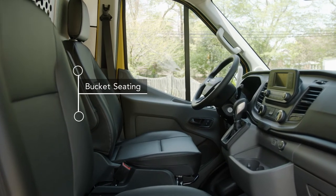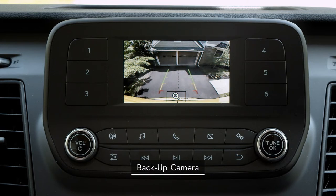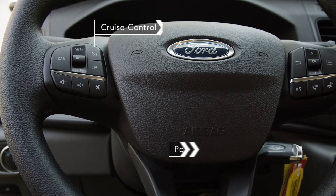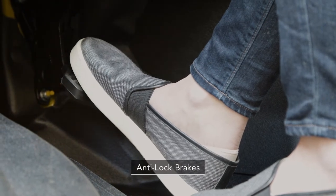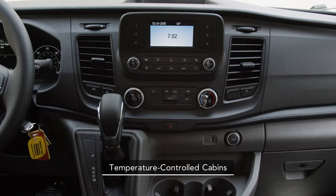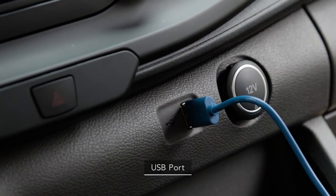Our two-person bucket seating gives you a comfortable ride, and most Penske cargo vans feature backup cameras that expand your field of vision and help you to park more easily and safely. Our cargo vans are equipped with power steering for easy turning and anti-lock brakes for safer stops. Our cabins are designed for comfort and convenience and equipped with the latest technology to help make your ride go by in a flash.